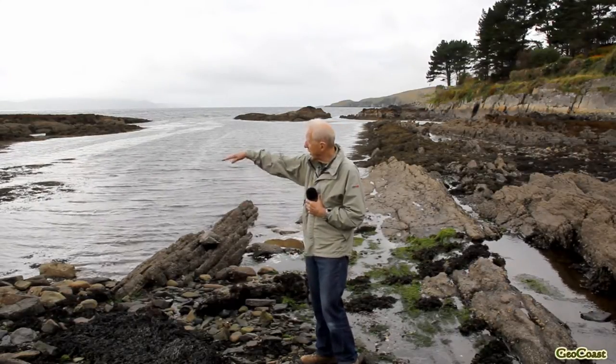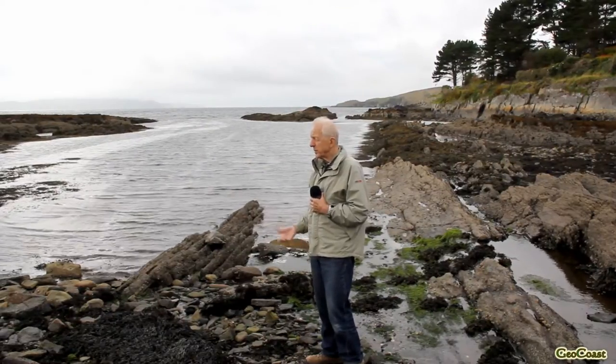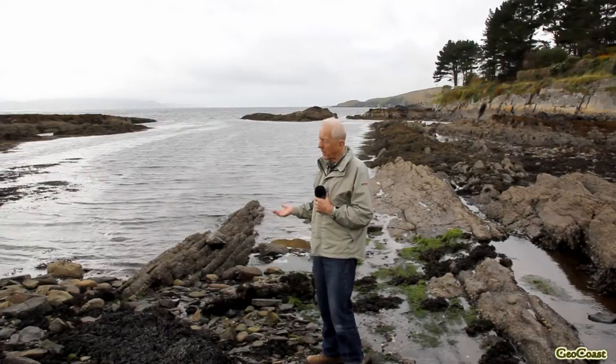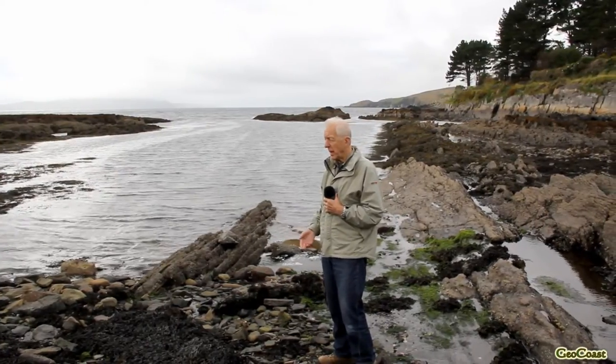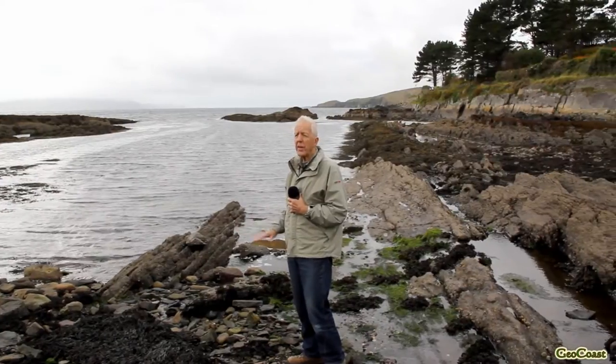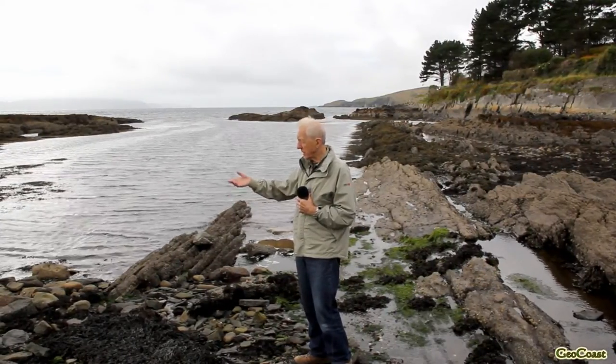The rocks are getting younger in this direction. Under the shallow marine conditions, sometimes sand was washed into them, sometimes mud. And it's just a varied intermixture of sandstones and mud rocks here.